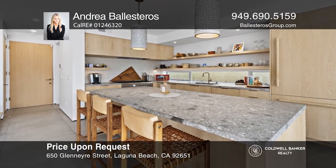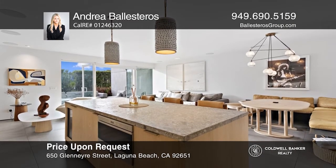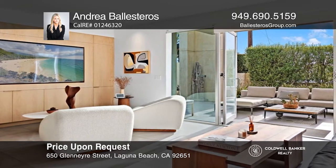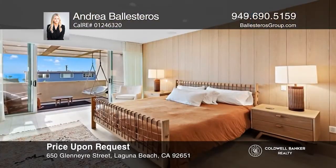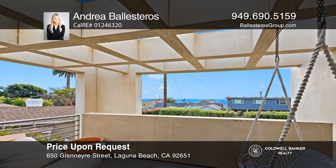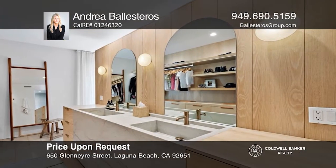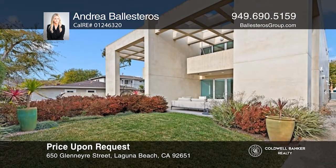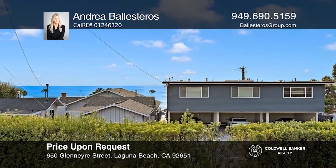This three-bedroom coastal residence was recently remodeled down to the studs. The kitchen boasts stunning dolomite counters, hand-bleached white oak cabinets, and a high-end appliance package. The living room features a wall of glass windows and doors seamlessly transitioning to the patio and yard. The upstairs primary suite with ocean views includes a private-view balcony and luxurious bath with dual Brazilian marble vanities. Its superb location is within close proximity to renowned beaches and all that downtown Laguna has to offer. Your dream home is waiting — call Andrea Ballesteros to schedule a tour.